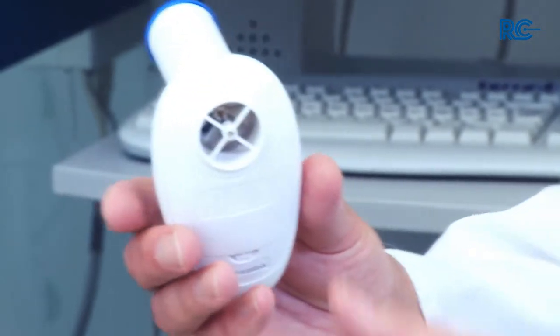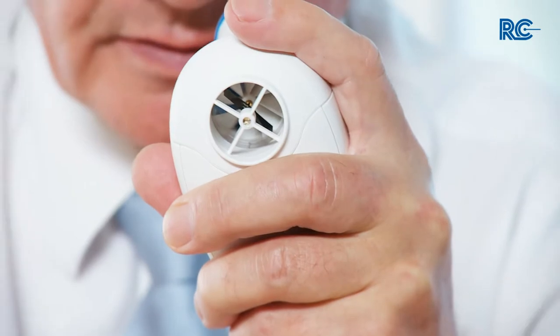In order to diagnose and track the progress of COPD, the RC Test COPD device can be used. The RC Test COPD is a device for the screening of COPD. It measures the most important lung function parameters for COPD: FEV1 and FEV6.